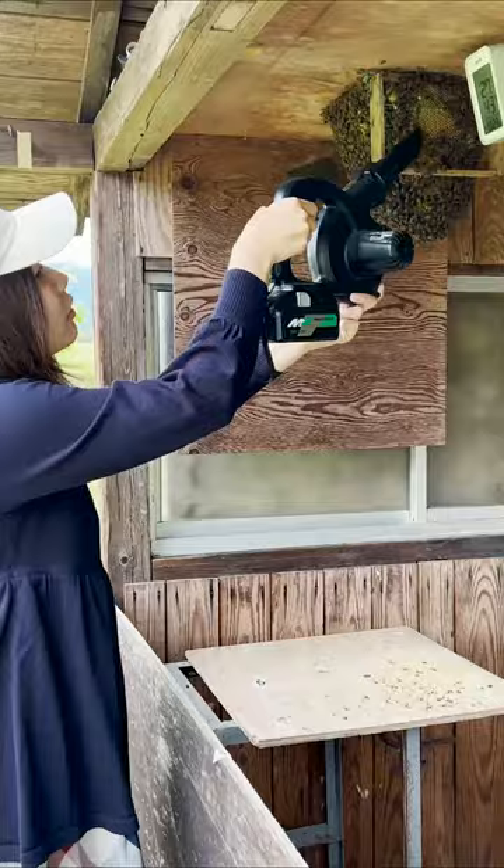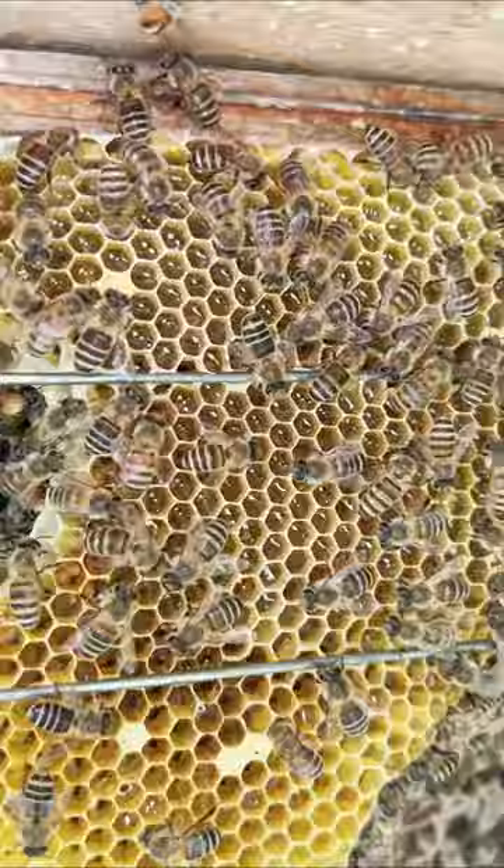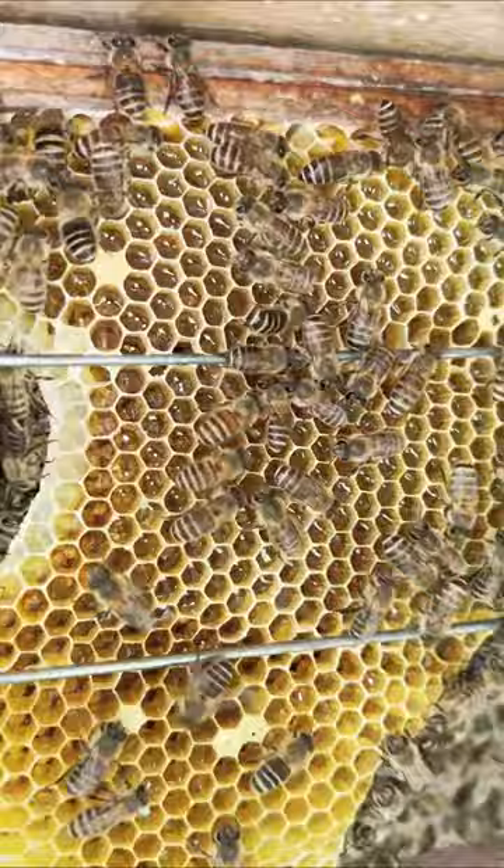To get a better look at the comb, I used a blower to gently remove the bees. Now that the bees were removed, I could see some glistening liquid. The bees are working on turning this liquid into honey. The previously pupae-occupied comb is reused for honey.